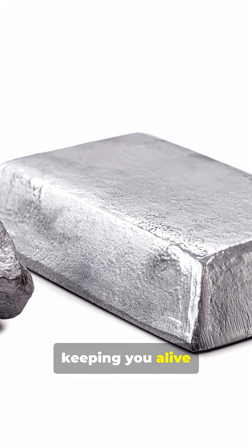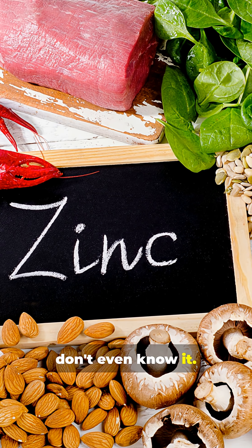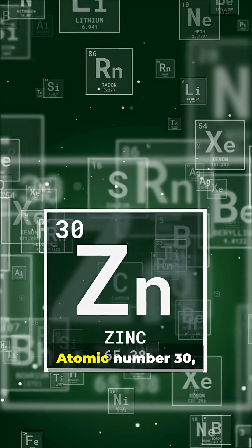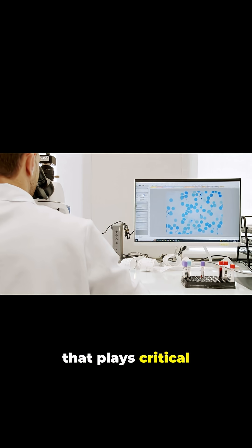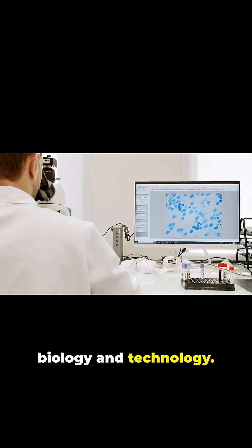There's one metal that's literally keeping you alive right now, and you probably don't even know it. Zinc. Atomic number 30, symbol ZN. Zinc is a bluish-white metal that plays critical roles in both biology and technology.